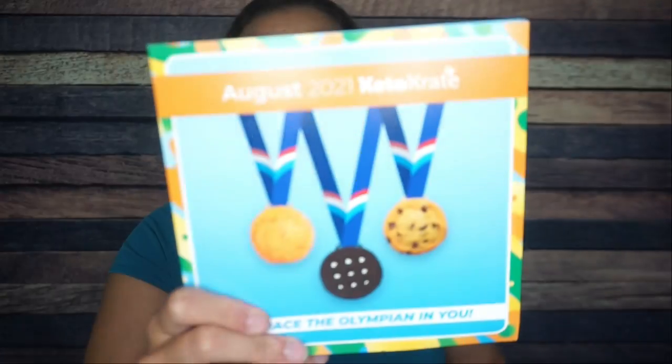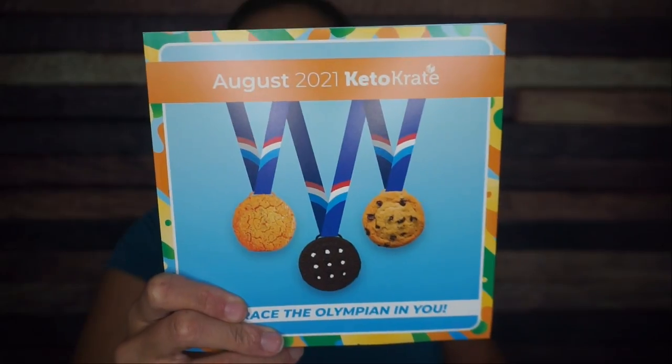Subscribe to my channel, Watch Autumn Keto, so that you get notified whenever I post a new video. Let's get to the unboxing. It's so cute — the literature is back on top, and look at the theme: it's the Olympics, with all the medals being cookies. I am obsessed right now.